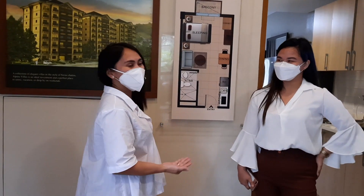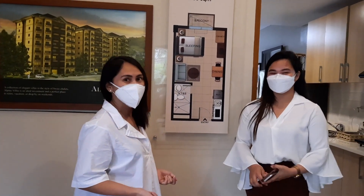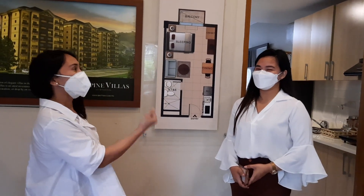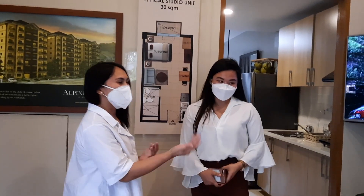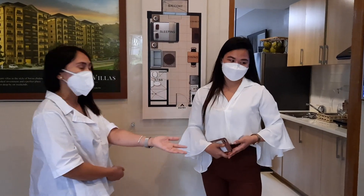Hi everyone! I'm here right now at the showroom of Alpine Villas at Crosswinds, and I'm here with Ms. Jean Henriquez, the property consultant of Alpine Villas at Crosswinds. Jean, can you give us an idea of what the amenities are here and the pricing of the condominium?